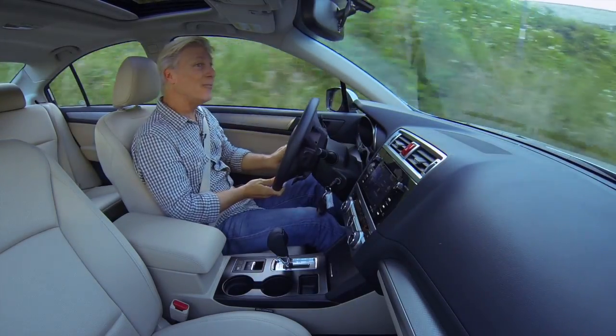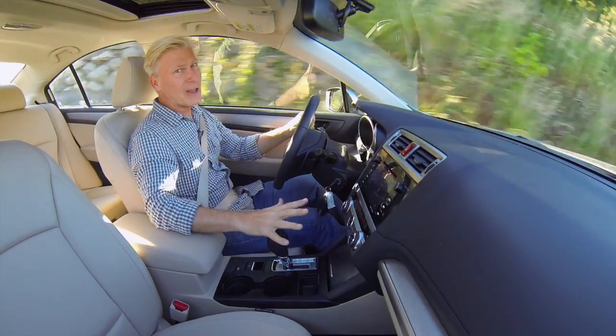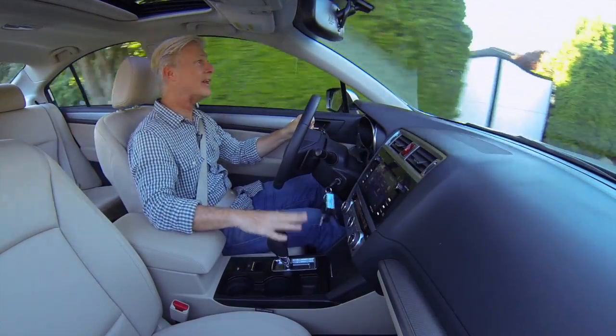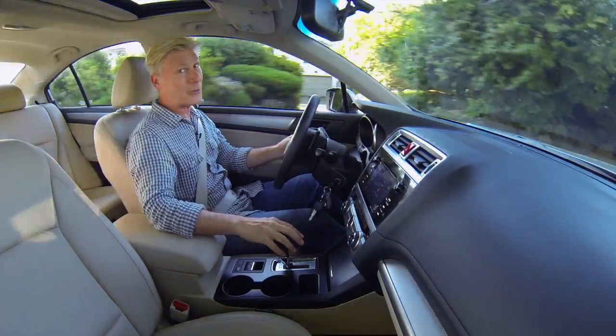So it is fun to drive, beat only maybe by the Mazda 6. However, buyers that pay close attention to handling may not be too crazy about the continuously variable transmission. This one is pretty good, however it does keep some of the rubbery dynamics that they're known for.